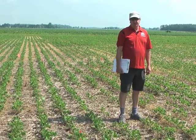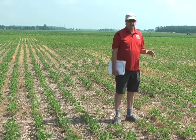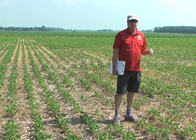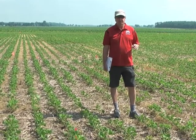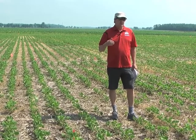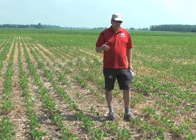Hi, I'm Mark Lauks, Extension Weed Scientist at The Ohio State University. I'm standing on one of our research plots at the OARDC Western Ag Research Station where we're looking at control of marestail. This is a repeat of a study we did in 2012, and the goal is to look at the residual activity we get from various pre-emergent herbicides that have activity on marestail.